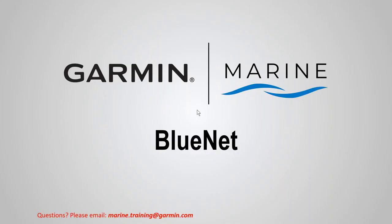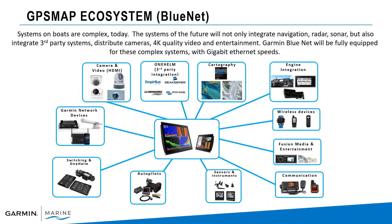Let's talk about Bluenet — how are we connecting all these devices together? Systems on boats are complex, with large networks that use the Garmin MFD multi-function display as a central command center for controlling switching, radar, sonar, communications, viewing cartography, viewing external cameras, and third-party integration. There's a lot of information on this network.